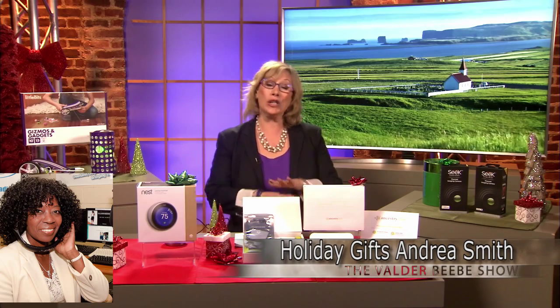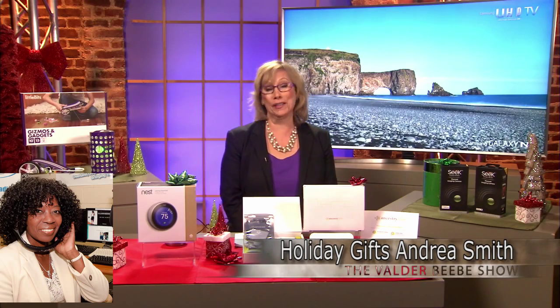I love them all, Andrea. Wrap it up and tell me where my audience can find more information on the web. Head over to Killer Apps TV, and you'll get a ton more information on all of these products. Thank you for being such an expert and such a good sport. I really appreciate it. Thank you, Valder.